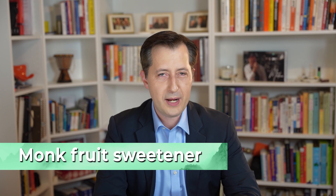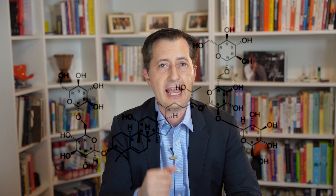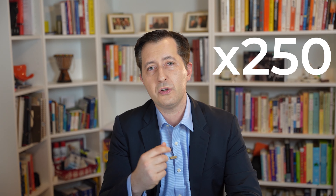Monk fruit sweetener — which is usually what we think of when we say monk fruit — is actually not the sugar of monk fruit, but a very unique antioxidant found in monk fruit. When you extract that, it is actually 100 to 250 times as sweet as refined sugar. Zero calories, zero carbs, no sugars.